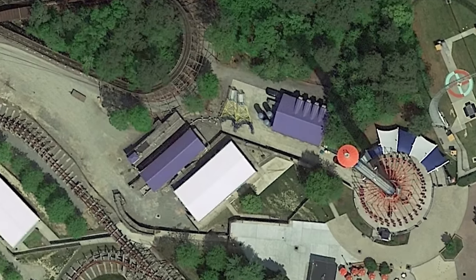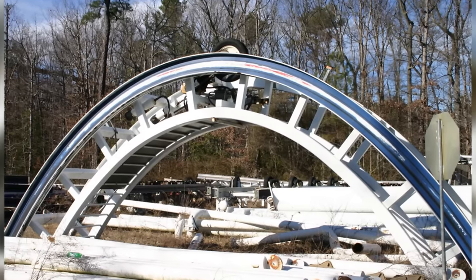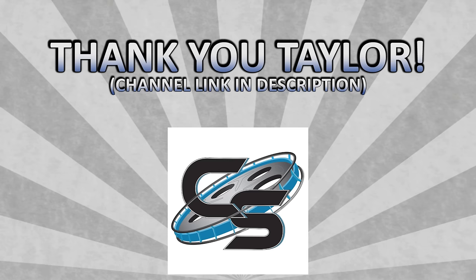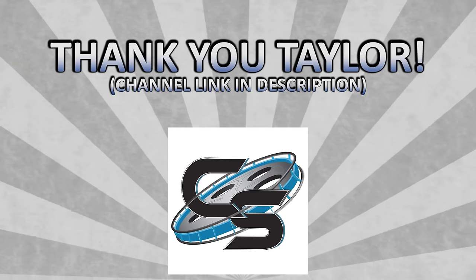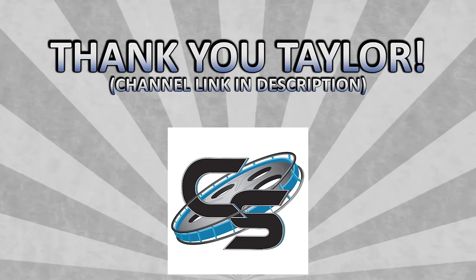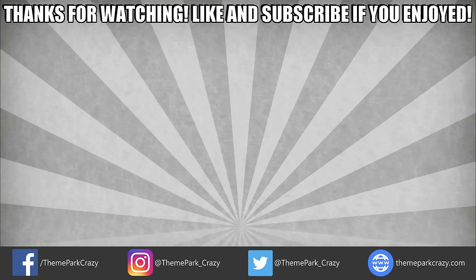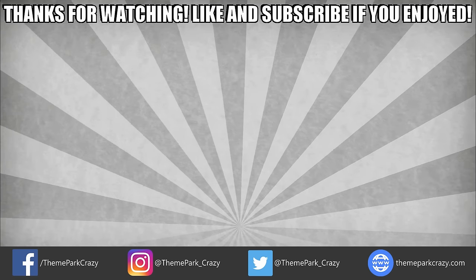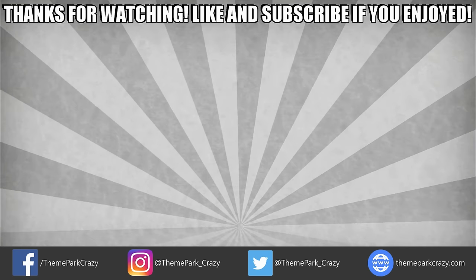These buildings continue to stand as a reminder of what could have been, and Hypersonic XLC will forever remain one of the biggest failures in roller coaster history. Special thanks to Taylor Bybee from Coaster Studios for doing this video. He's got some awesome coaster-related content on his channel, so check out the link in the description. Thanks for watching, everyone. Feel free to like, share, and subscribe. You can follow on Twitter, Instagram, and Facebook, or check out the website at ThemeParkCrazy.com. This is Theme Park Crazy, and I'll see you all next time.